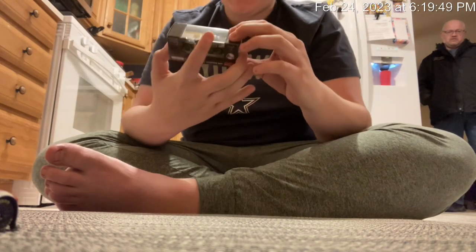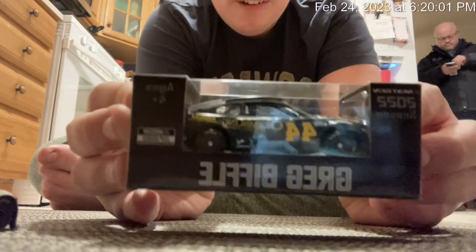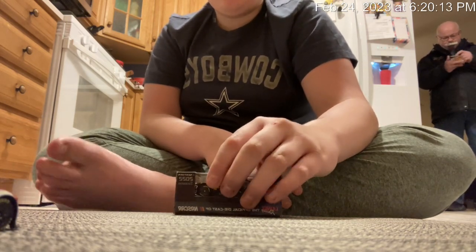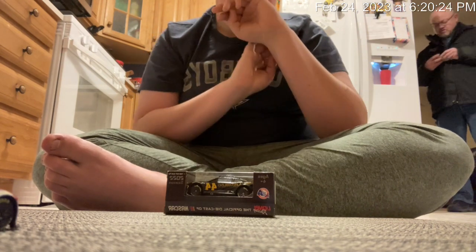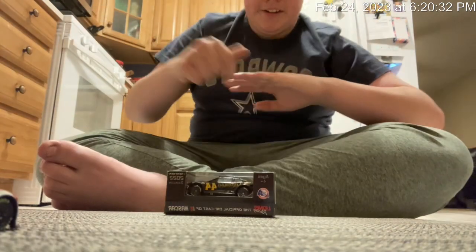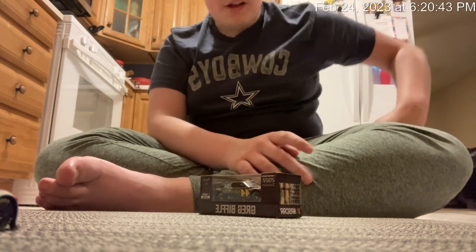They actually got it — Greg Biffle's 2022 Grambling State University car, number 44! Holy cow, what a nice diecast. He only drove a few races in the 2022 season — I think he only drove one race and it was Daytona — so that kind of sucks, but it's awesome that they made a diecast.